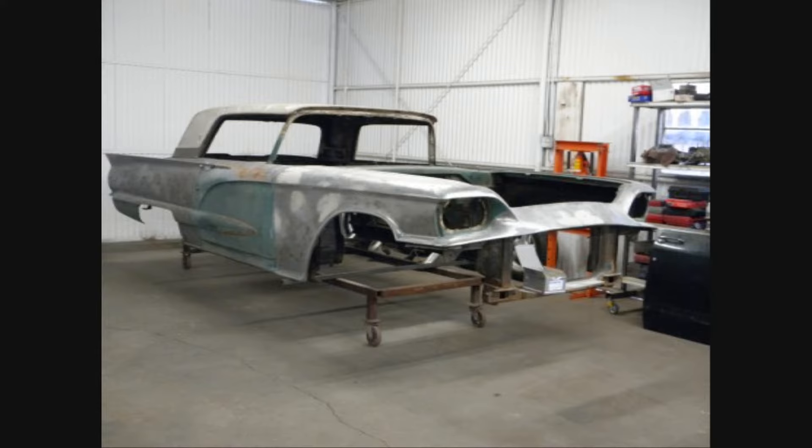Hi, I'm Les. I haven't made a video in a long time. Behind me is my new project — it's a 1959 Ford Thunderbird. It's going to be equipped with a S&W Race Cars chassis and a 545 cubic inch Ford Motorsports engine.